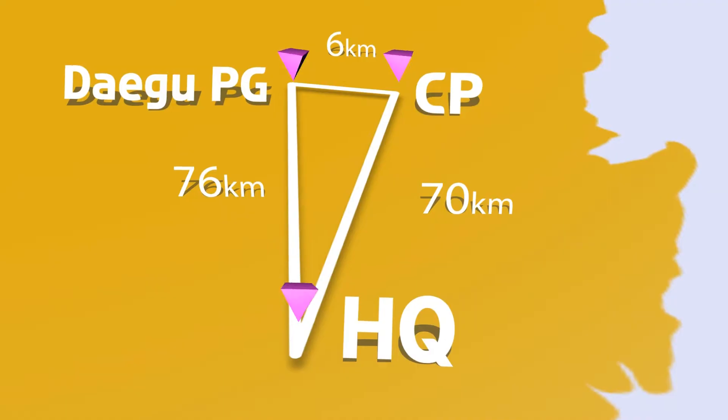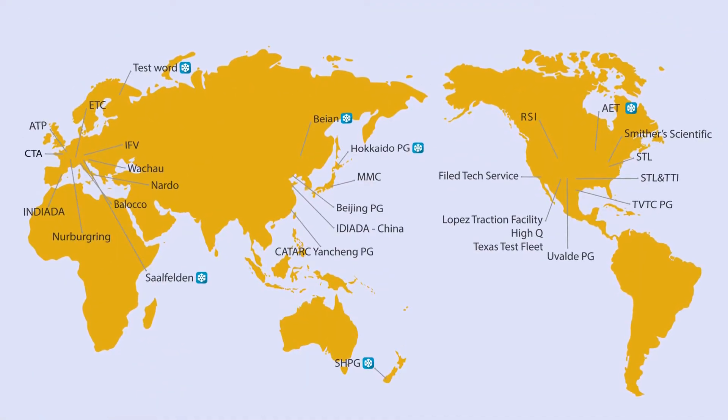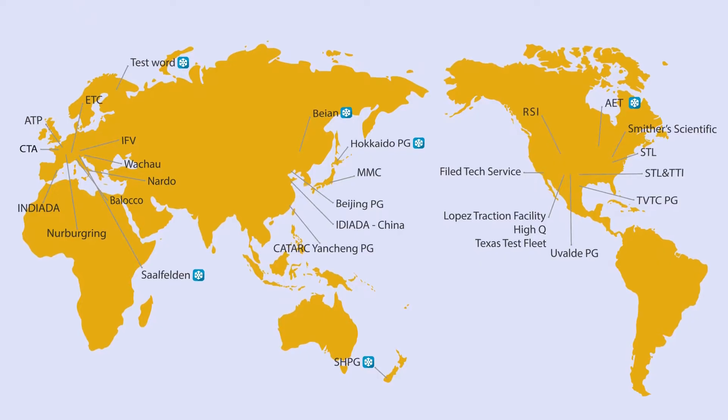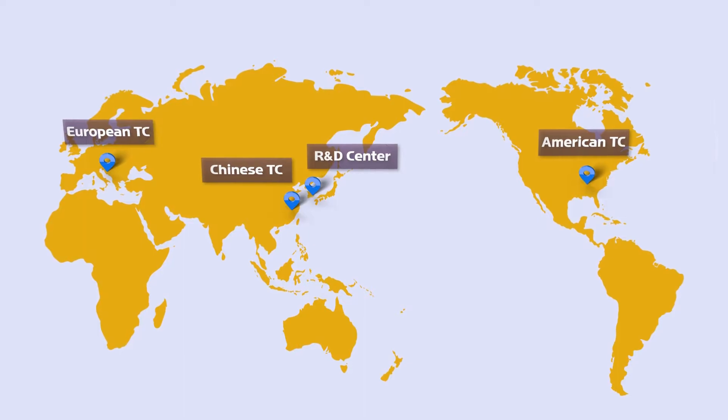The center's global test network involves proving grounds worldwide. Nexen proactively responds to changes in the global tire market through collaboration with its technical centers in Europe, North America, and China.